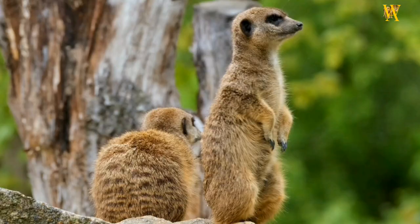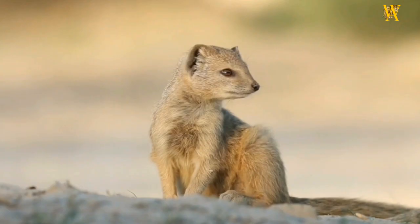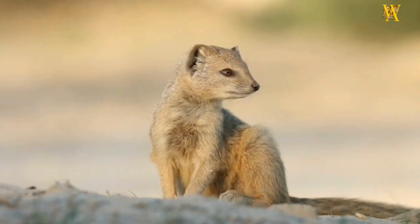The Mongoose is a captivating creature with its agility, cunning, and diverse adaptations. Its behavior, diet, and social structure vary among species, making it an intriguing subject for research and admiration in the animal kingdom.